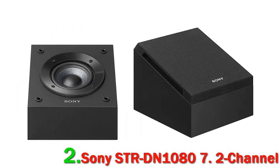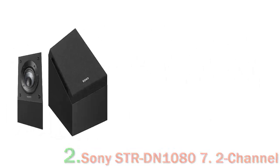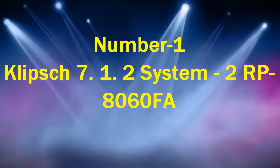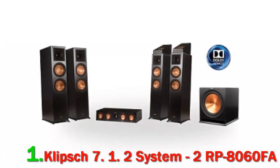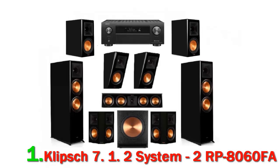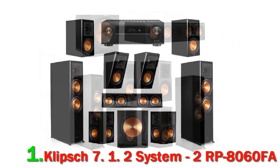Number 1: Klipsch 7.1.2 system RP-8060FA. We will not spend time discussing the qualities of Klipsch speakers — these are already well known. This Dolby Atmos system is a high-level home cinema setup with great performance and features, and is certainly one to be considered as the best 7.1 home theater system for Dolby Atmos.